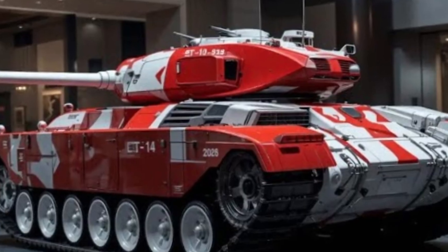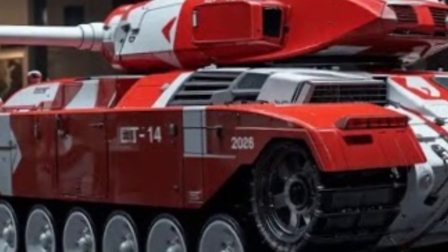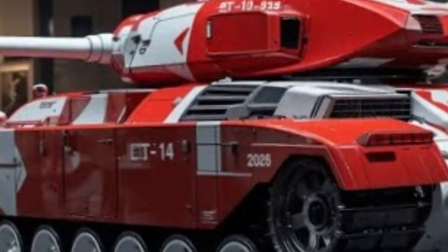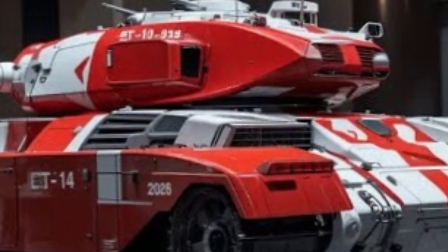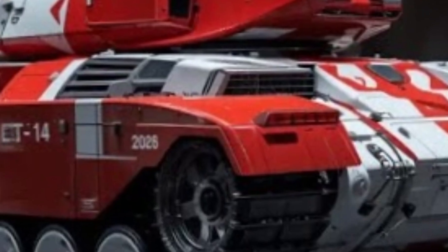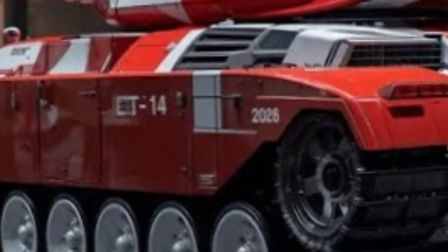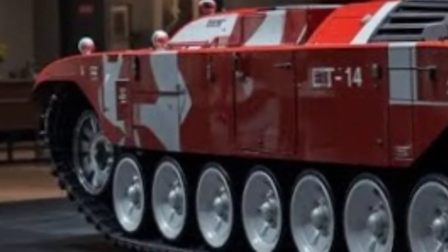The tank is also designed with the possibility of being upgraded in the future to a larger 152-millimeter gun, which would make it one of the most powerful tank weapons ever fielded. Secondary armament includes a 12.7-millimeter Kord heavy machine gun and a 7.62-millimeter PKTM machine gun, giving it versatile options for engaging both infantry and lightly armored targets.